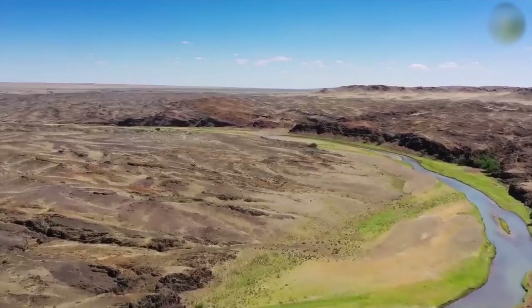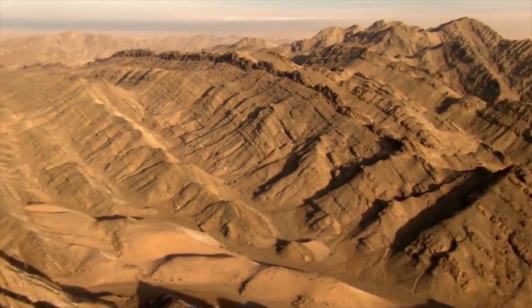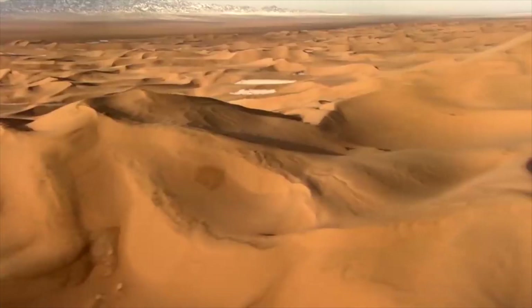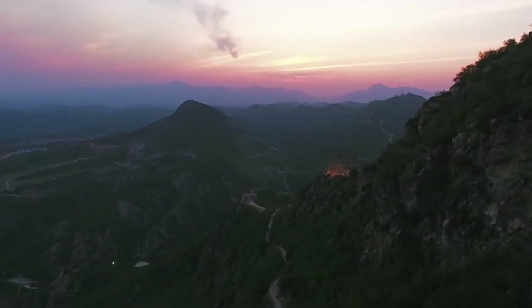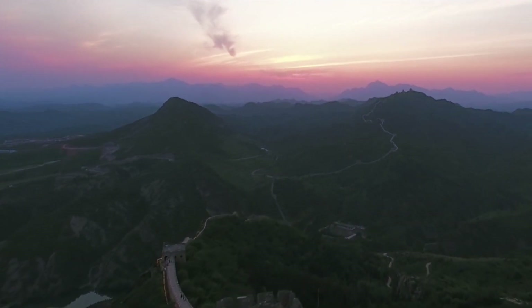Scientists across the world have struggled to deal with land degradation and desertification. One alarming report claims that 41.3% of the Earth is covered by deserts, affecting more than 3 billion people worldwide. Chinese scientists seem to have found good solutions to this menace, and hopefully their colleagues across the world can learn and implement these techniques in their respective countries to reverse the negative climate change trend and make the world a better place.